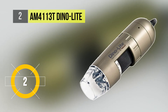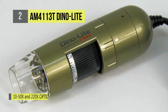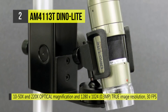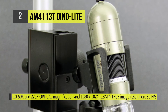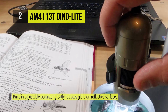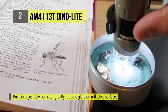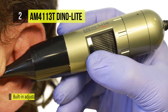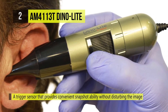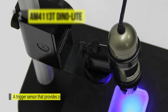The AM4113T Dynolite Handheld Digital Microscope is designed with a high-quality, 1.3-megapixel image sensor that lets you view and capture objects with the greatest of details, including the ability to perform measurements with calibration. It automatically captures and combines multiple images at different focus lengths to produce a final image with a greater depth of field. The built-in adjustable polarizer dramatically reduces glare on reflective surfaces. Other features include Microtouch, which is a trigger sensor that provides convenient snapshot-ability without disturbing the image by moving a physical button.